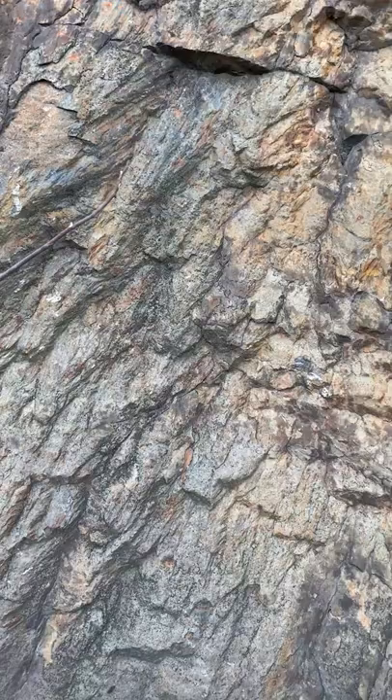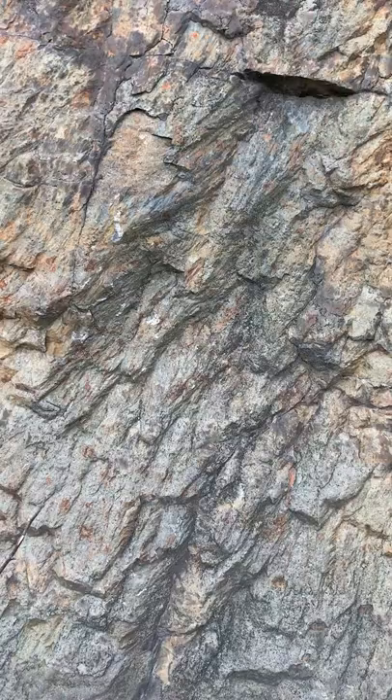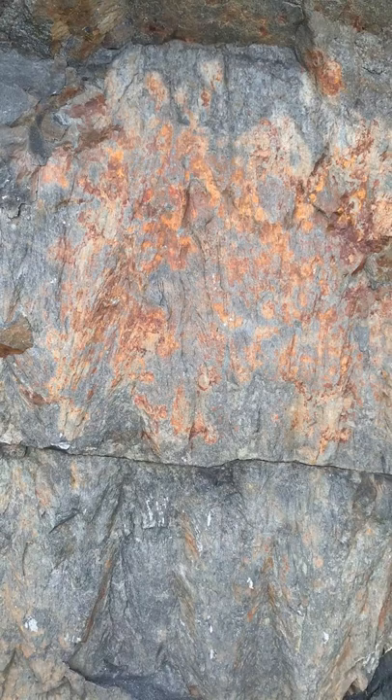You can see more cones here. These happened when the meteor hit and it fractured this quartzite. And these cones point towards the centre of the impact.